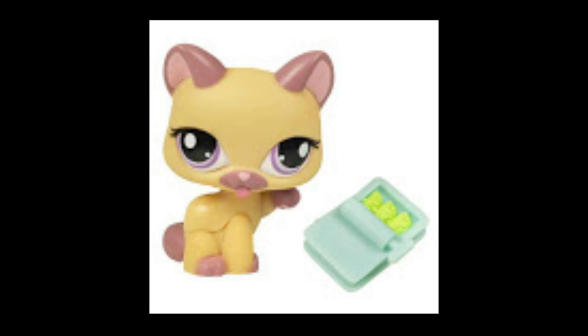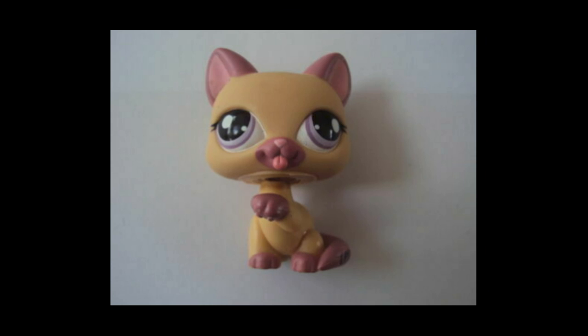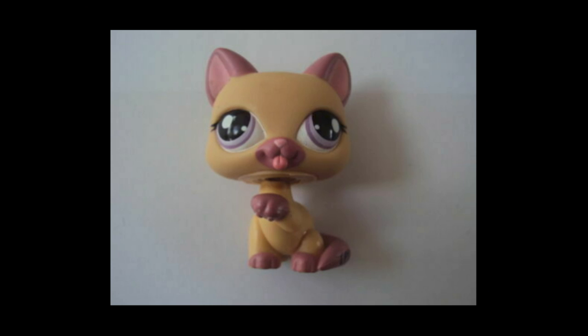Number seven: this derpy looking cat. I don't know who designed this, but who thought it would be a good idea to make the eyes looking in opposite directions? I thought the picture was just a weird looking variant, but no! You can see it in the packaging too, as well as every single eBay listing I could find for it. Why?